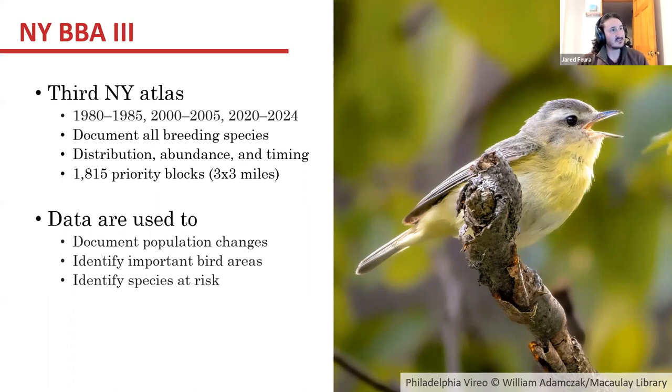The goal of the atlas is to document all breeding bird species across the state and look at the distribution of those birds, the abundance, and the timing of when they are breeding. In the state of New York, we have 1,815 priority blocks that are roughly three by three miles in size, spaced across the state systematically to try to get effort across the entirety of the state.